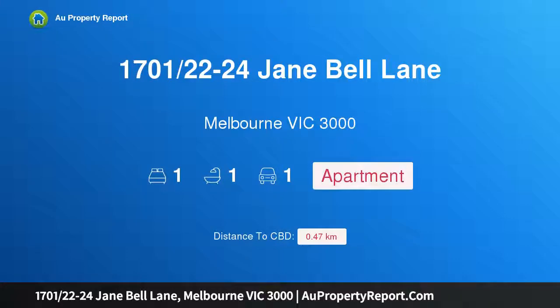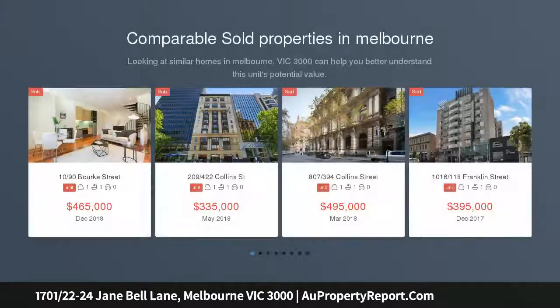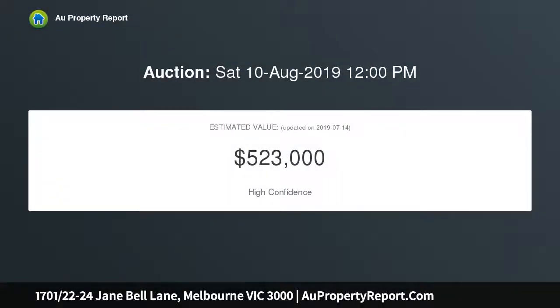Hi, I am glad to introduce property 1700 and 120 seconds — 24 Jane Bell Lane, Melbourne Victoria 3000. Supersized sunlit space with breathtaking 270-degree city views, immaculately presented, wonderfully spacious, and fabulously framed by floor-to-ceiling glass, this sun-drenched one-bedroom apartment captures stunning 270-degree city skyline views from the 17th floor of the popular QB1 building.